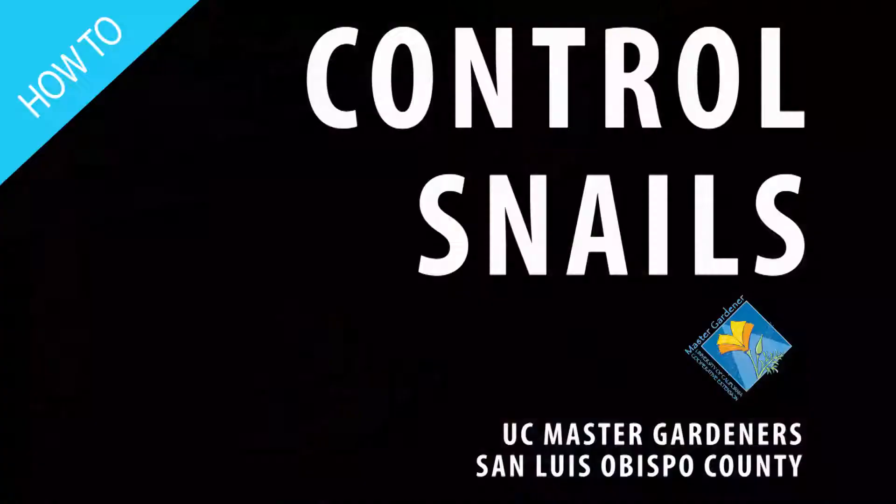Snails are some of the most dreaded and destructive pests in our gardens and landscapes. In this video, I'll give you six surefire strategies for keeping their numbers under control.